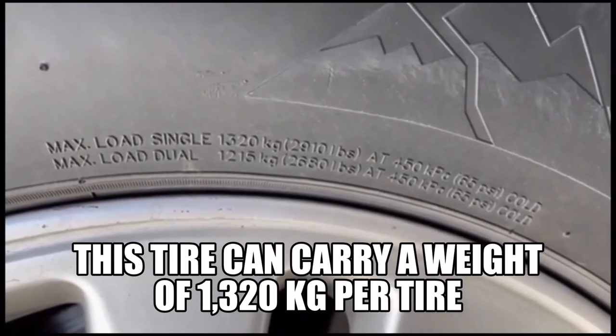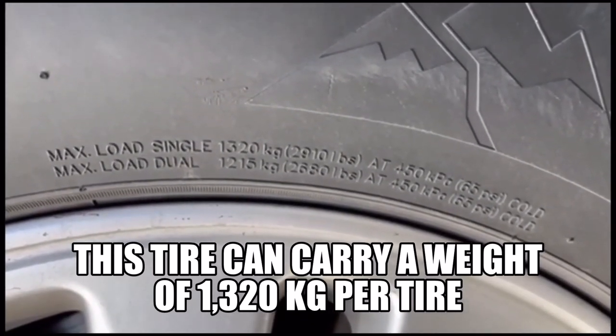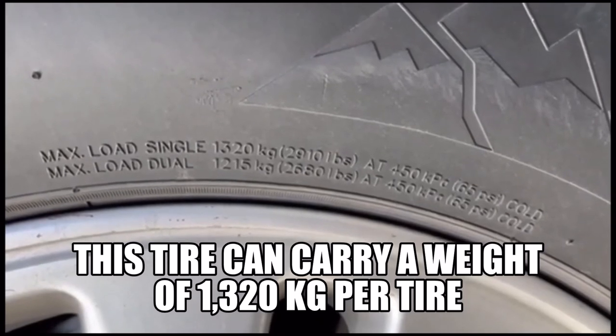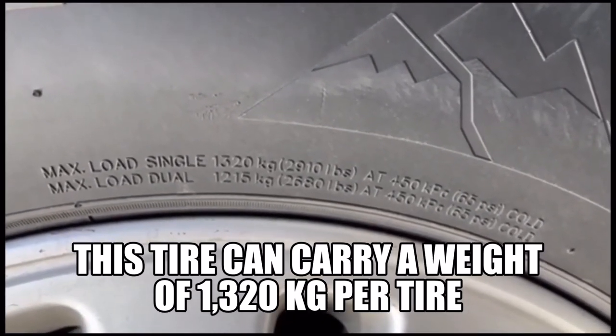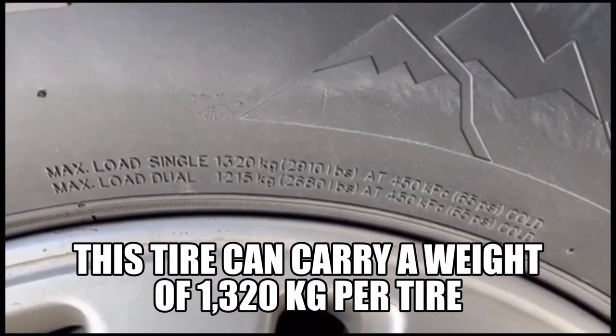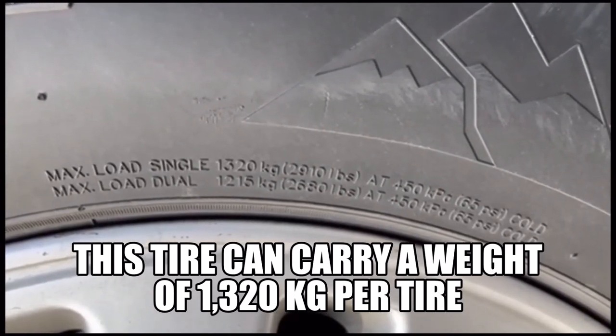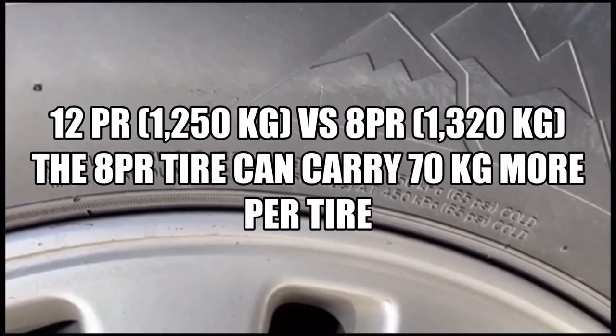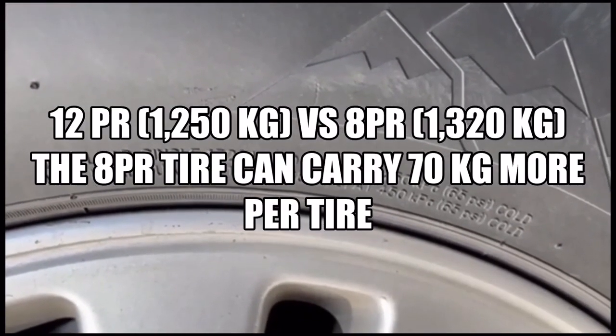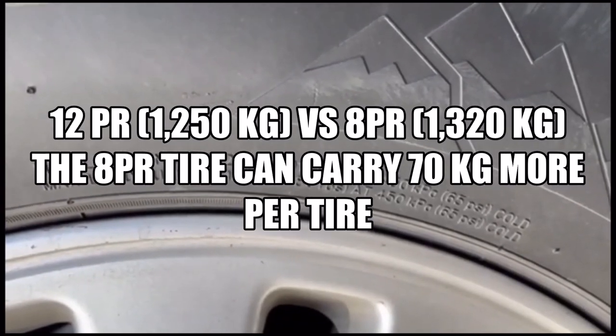Even though this tire is 8-ply rated, it can carry more load. This tire can carry 1320 kilos at 65 psi, compared to the 12-ply rated tire that can only carry 1250 kilos. That proves my point — if you base your decision only on ply rating, it might lead you to the wrong purchase or the wrong tech spec.